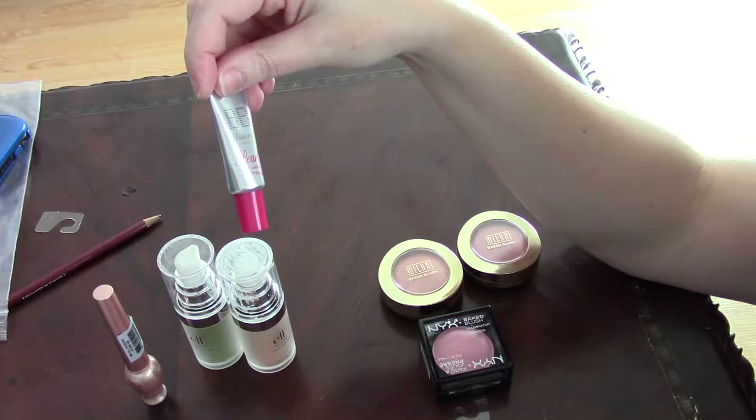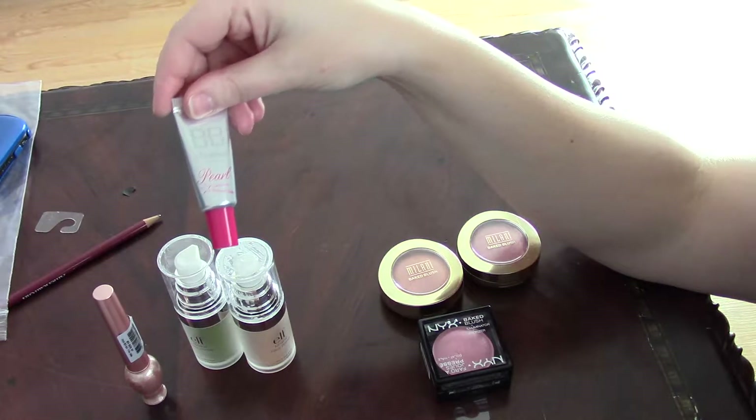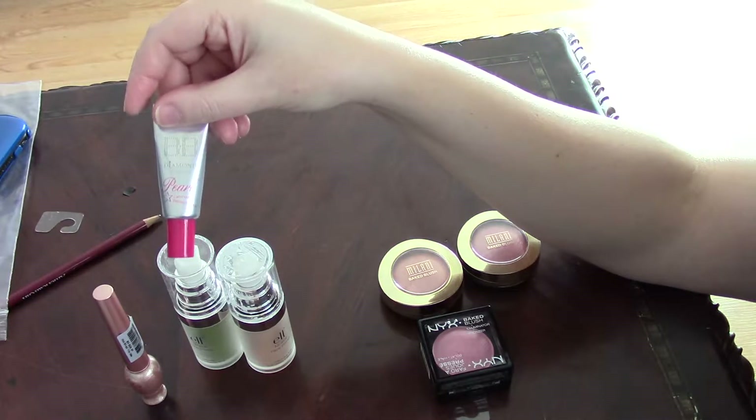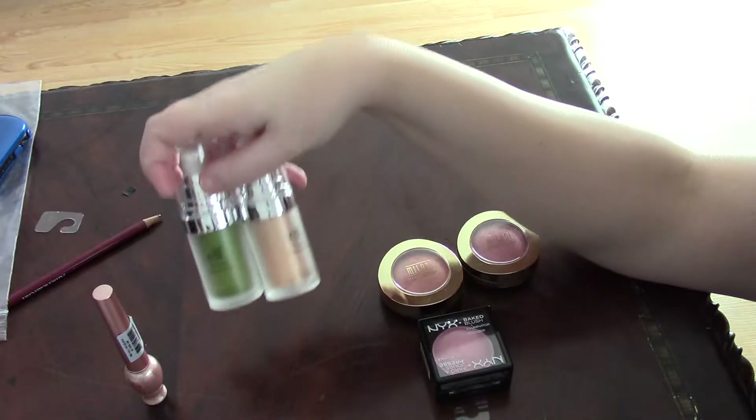Another type of product is the BB cream from the Diamond Collection in Pearl. This one gives a very subtle shine to the whole face, and you would use it just like you would use a regular BB cream. ELF also has two additional products.